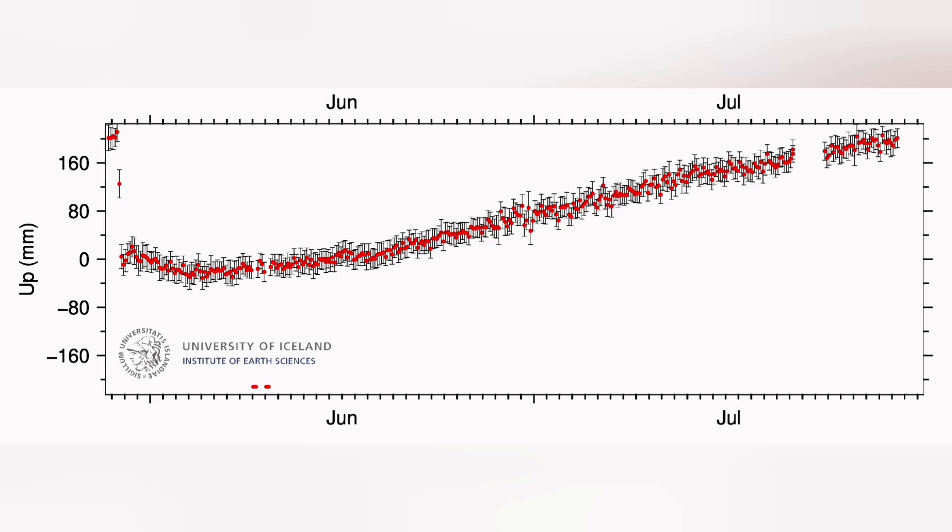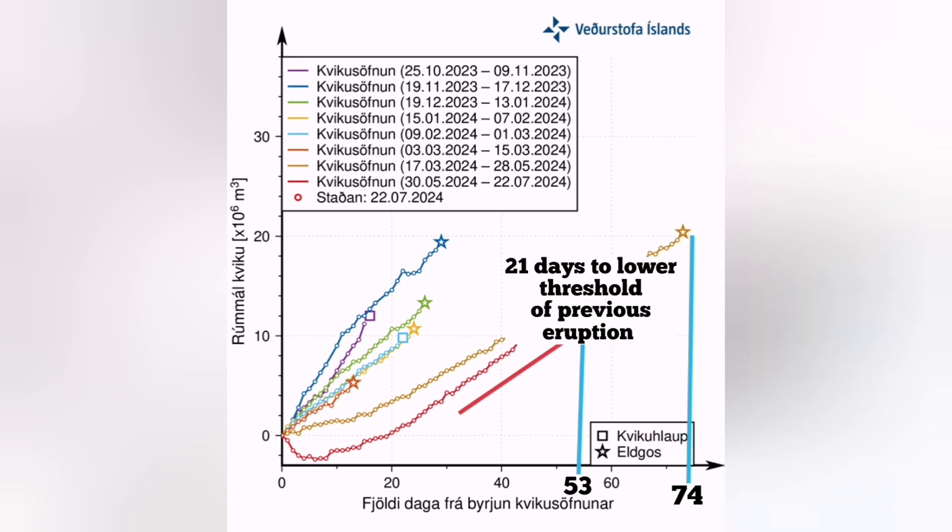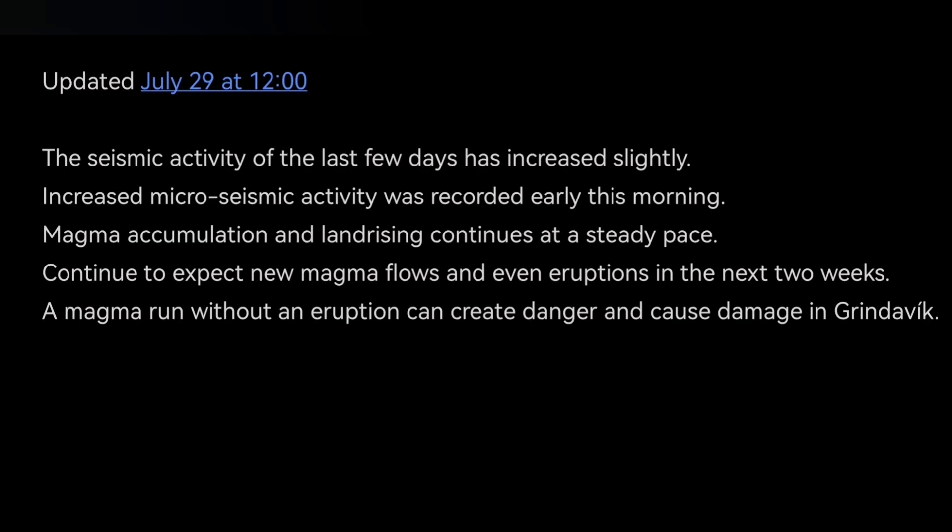Magma accumulation and the distortion of the volcanic system continues. The Skipatsik-Heron area shows a prominent signal. Due to the solar storm, we had some discrepancies in the satellite measurements. But the data now shows that around 10 days ago we had a 21-day estimate, and now it is less than two weeks to the eruption. This is my prediction, and it aligns with the latest update by the Icelandic Meteorological Office.